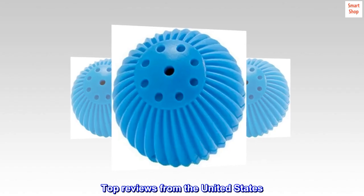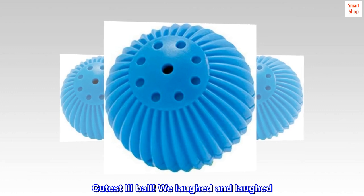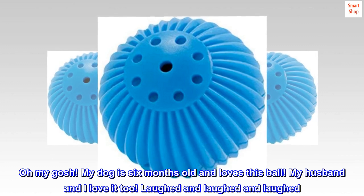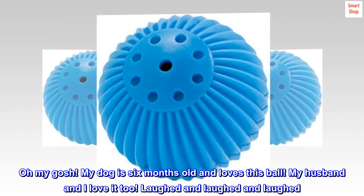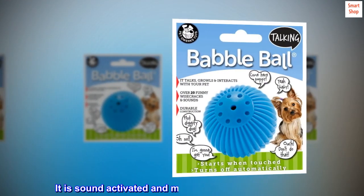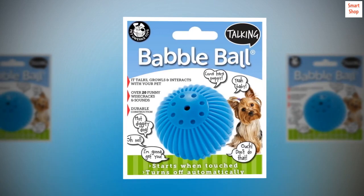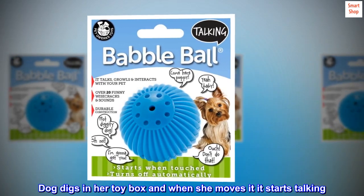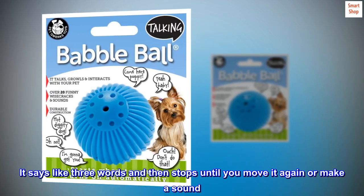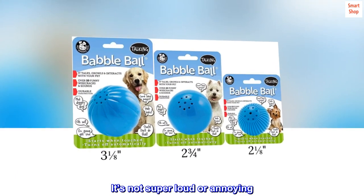Top reviews from the United States. Cutest little ball — we laughed and laughed. The dog loved it. My dog is six months old and loves this ball; my husband and I love it too. Laughed and laughed and laughed. It is sound-activated and makes the cutest little sounds. Dog digs in her toy box and when she moves it, it starts talking.